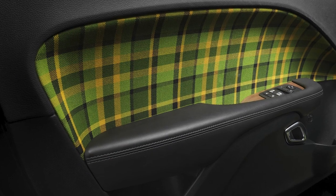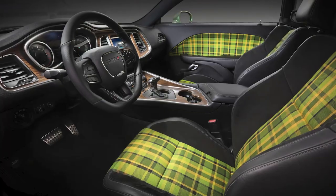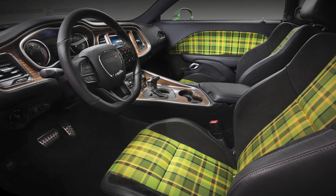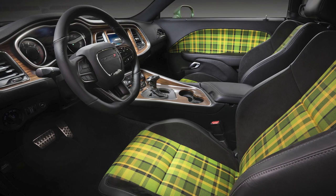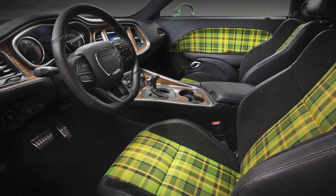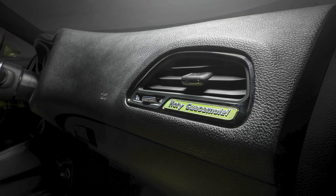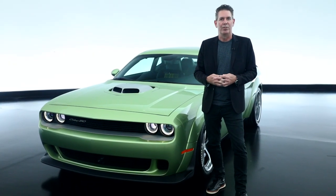The interior — we've had even more fun on the heritage side, playing up some plaid accents on the seat inserts with this nice shade of green that complements the exterior. As well as on the center console and instrument panel, we've added wood grain as a hydrographic shape, again nodding to the past of what we've done with some of our previous Challengers.